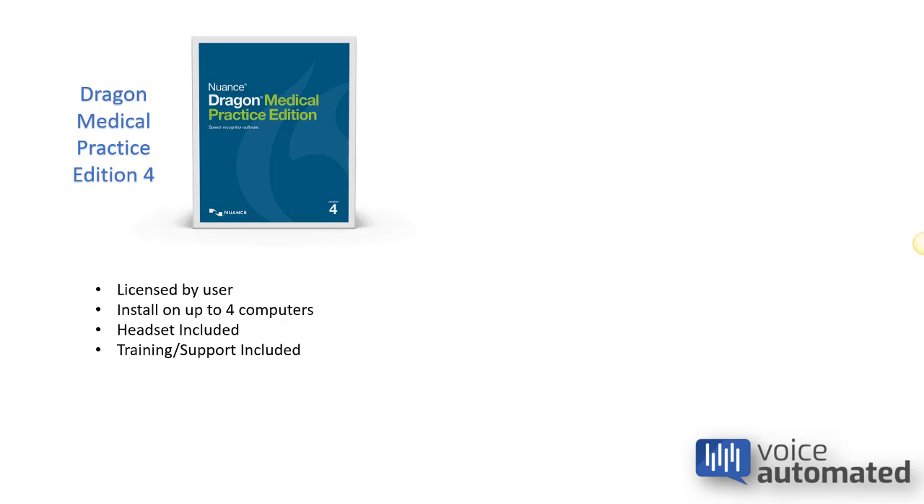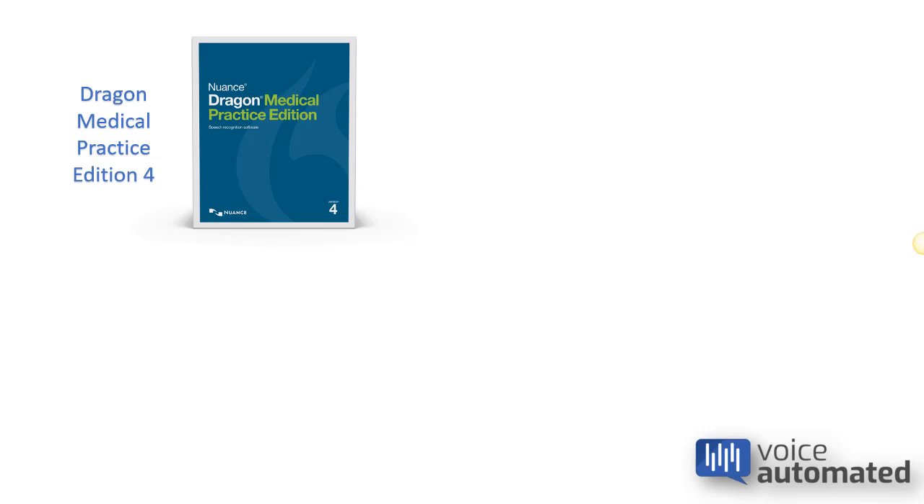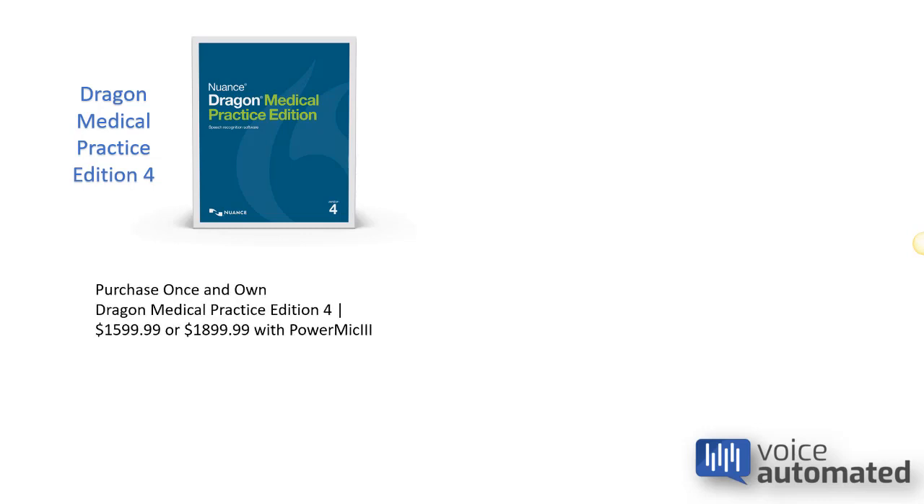A headset is included, and we'll talk a little bit more about the headset devices and other microphone devices in just a minute. Training and support is included, and the software is purchase once and own. It's $1,599.99 with the headset or $1,899.99 with the PowerMic.